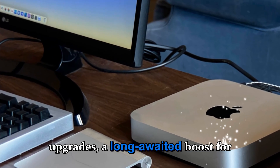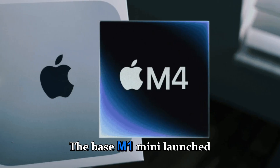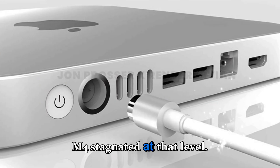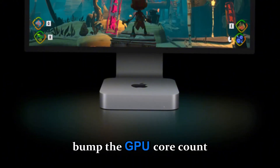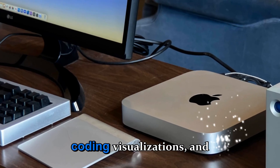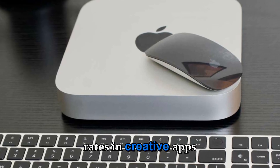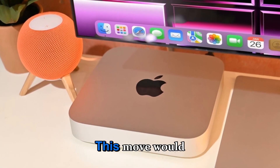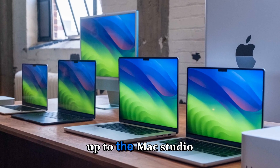GPU upgrades — a long-awaited boost for creators. If there's one area where users have long asked Apple to improve the Mac Mini, it's graphics. The base M1 Mini launched with 8 GPU cores, the M2 jumped to 10, and both the M3 and M4 stagnated at that level. Now the M5 Mini could finally break this plateau. Leaks suggest Apple may bump the GPU core count to 12, providing a meaningful boost for users running GPU-intensive workflows — video editing, 3D rendering, coding visualizations, and light gaming. Apple's Metal 3 API paired with a 12-core GPU could bring smoother frame rates in creative apps like Final Cut Pro, DaVinci Resolve, and Blender, and better performance when exporting large 4K projects. This move would make the M5 Mini far more appealing to YouTubers, digital artists, and developers who previously needed to step up to the Mac Studio for heavier work.